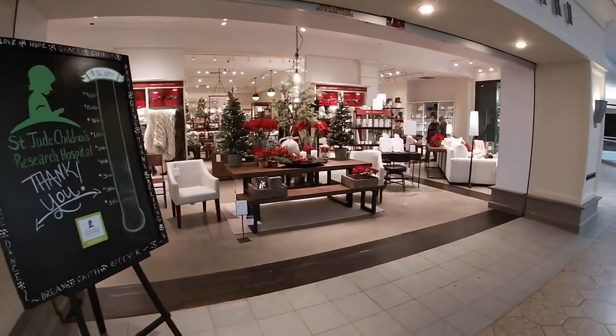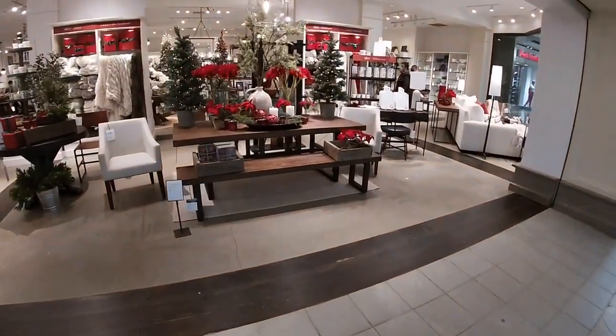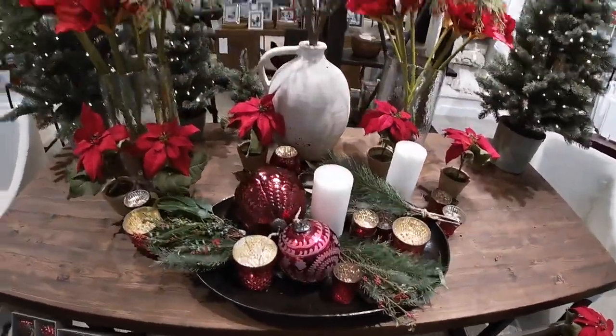Hey everybody, welcome back to Shining Shop and Saga. We're getting ready to walk inside of Pottery Barn. Look at how pretty all of this stuff is.